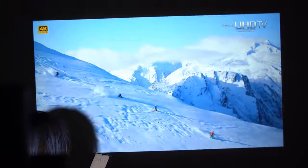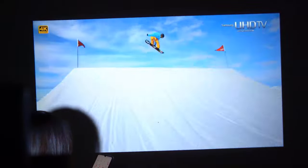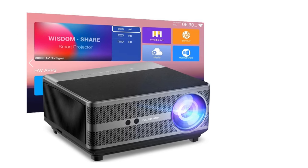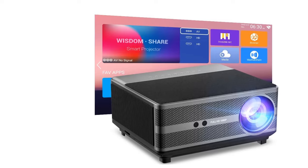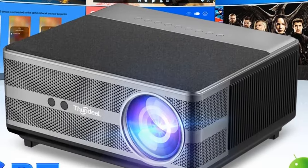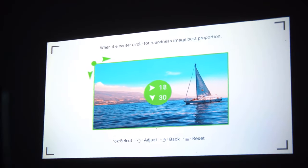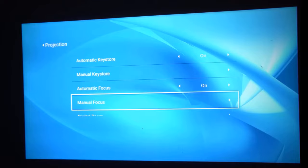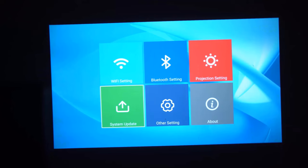This 1080p projector features innovative auto keystone correction — you can adjust the image vertically or use four-point adjustment for a suitable image. While most small projectors offer 100–75% zoom, this projector adjusts screen size from 100% to 55% at a fixed distance. It supports a projection distance from 1.5 to 8 meters to achieve a 50 to 300-inch projection size, with 3–6 meters and 100–180 inch screens recommended for the best eye-protection viewing experience.